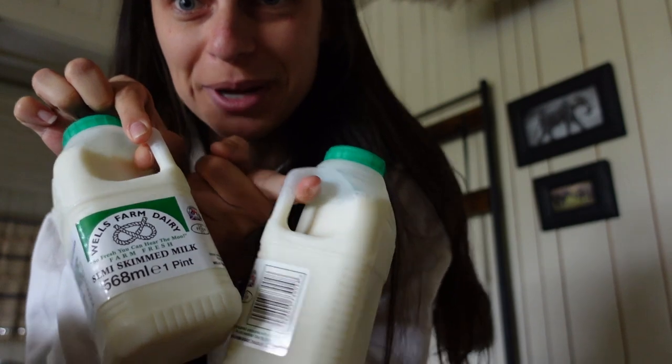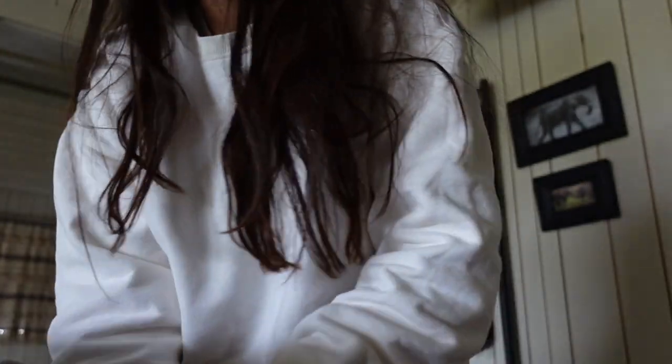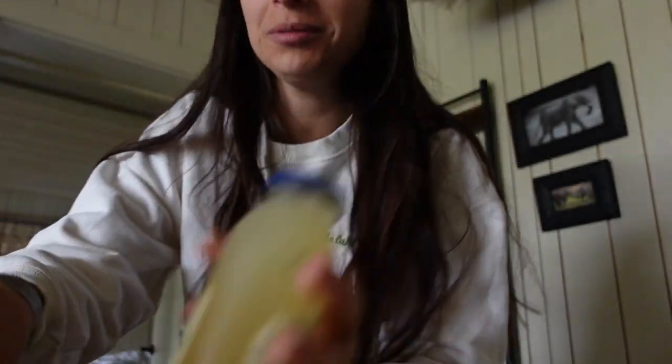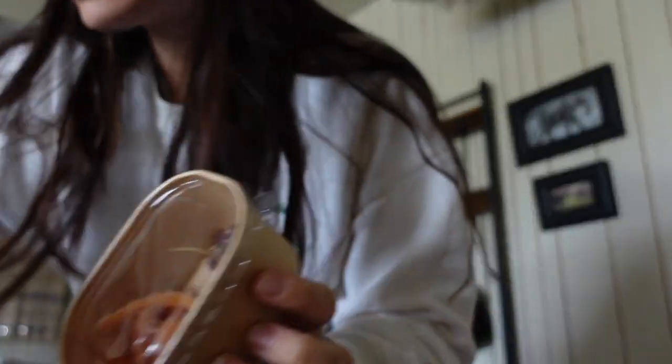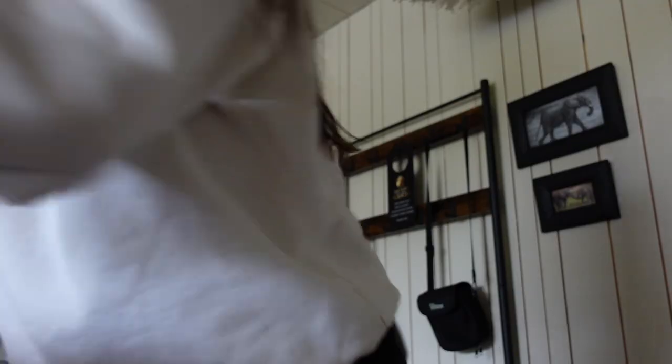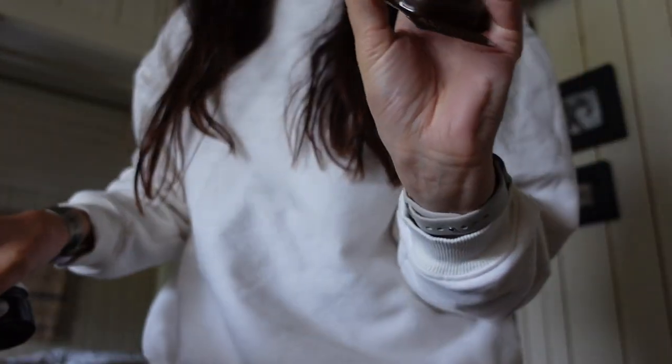We've got three corn plates, two granola, pastries, toast, brown toast, beans, baked beans, two portions of milk, some more baked beans, one orange juice, two apple juice, butter, smoked salmon, ham and cheese, two fruit salads, three yogurt and fruit pots, two jams, three Nutellas. This is 100% not what we ordered. Got chocolate, got juice.